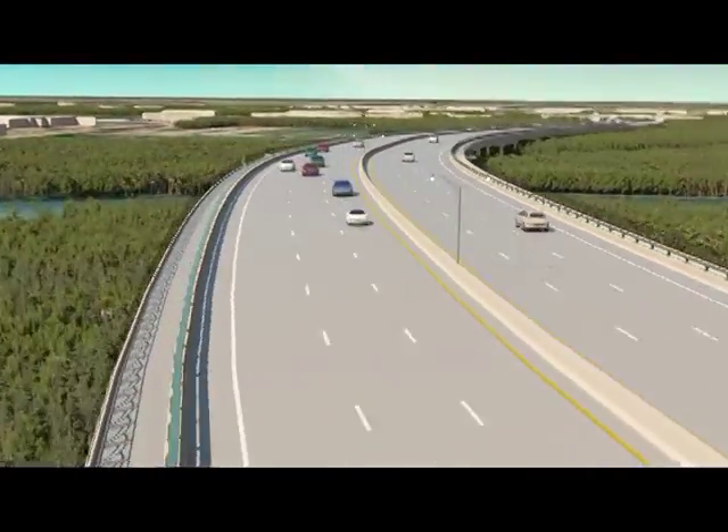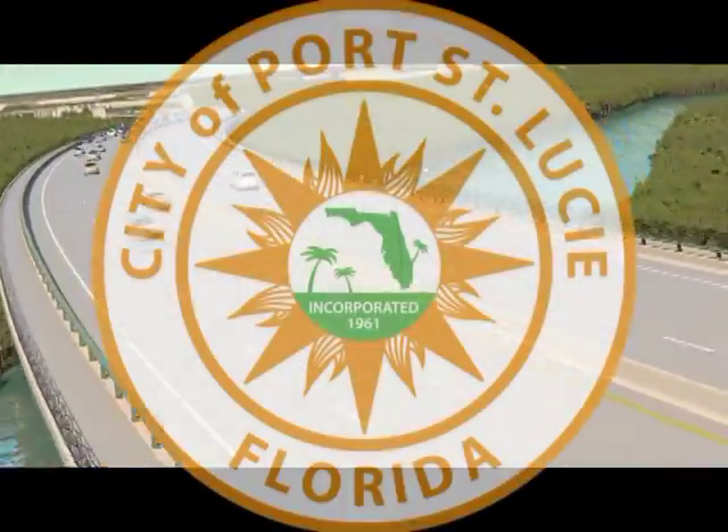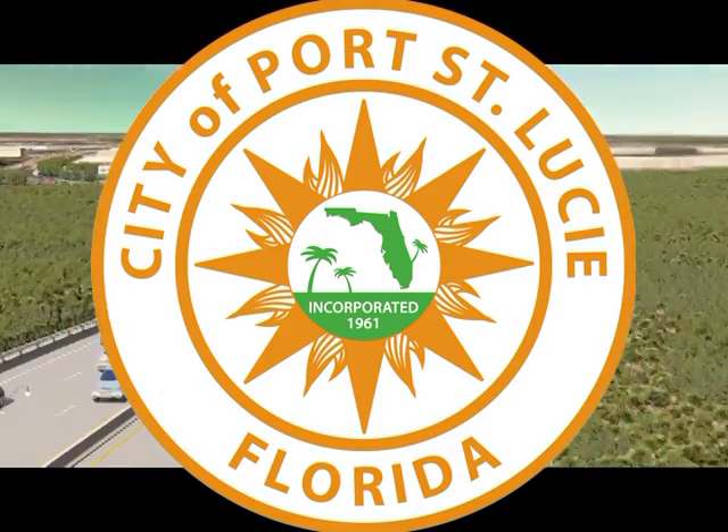With the Crosstown Parkway extension, Port St. Lucie residents and visitors are discovering new ways to enjoy the rich wetlands and natural wildlife habitats of St. Lucie County.